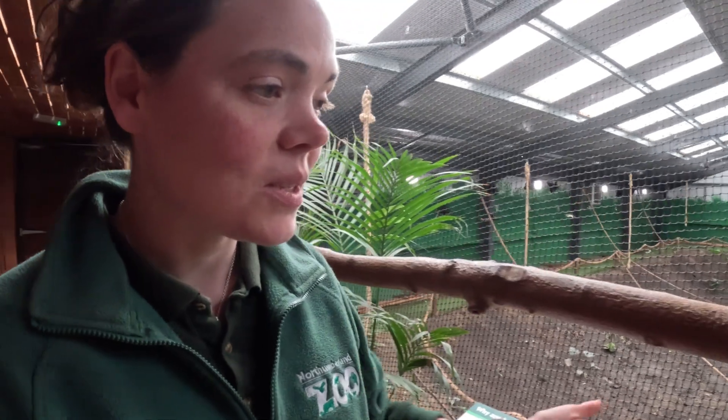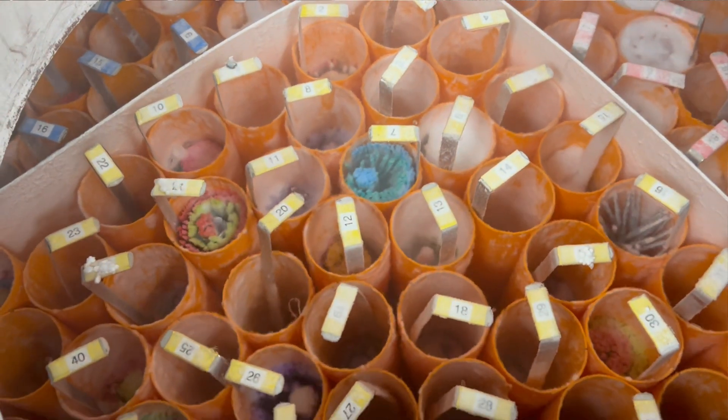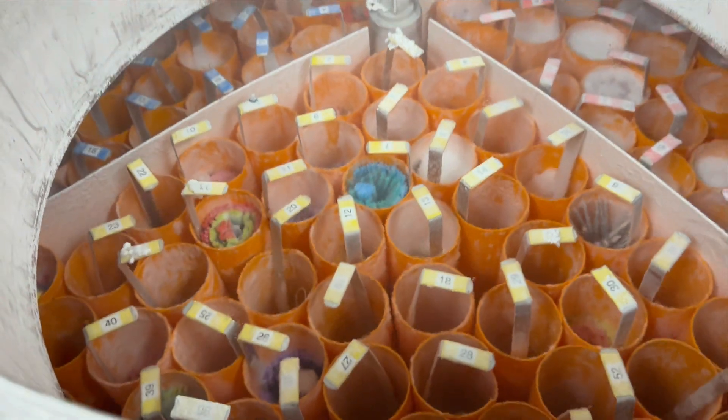That means you can take these cells out of the freezer and actually culture them because they're still alive, which is really cool. It means you can have a lot more genetic information stored in that entire cell, and it's not just the DNA that you're relying on.